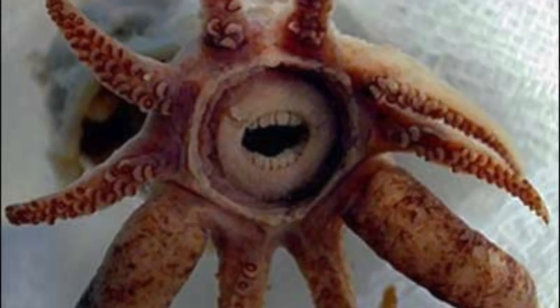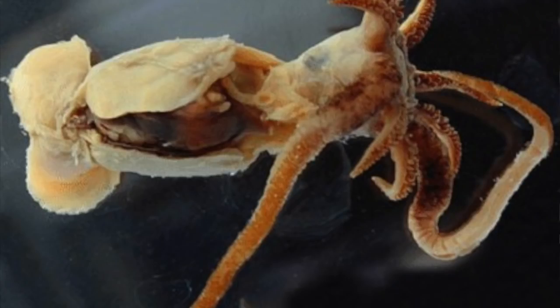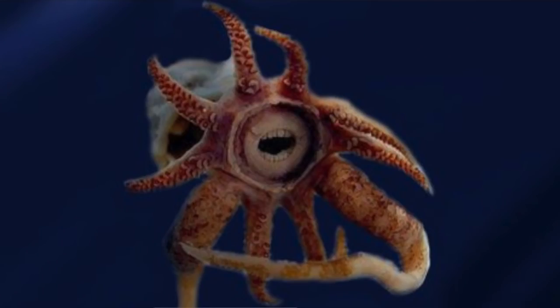This is a squid with human-like teeth. This weird alien-looking creature is a rare, newly discovered deep-sea squid, best known for its seemingly human-like teeth. This species is only known from a single specimen that was caught in 2007 in the net of the German research vessel Walther Herwig. The 2007 specimen was barely an inch long.